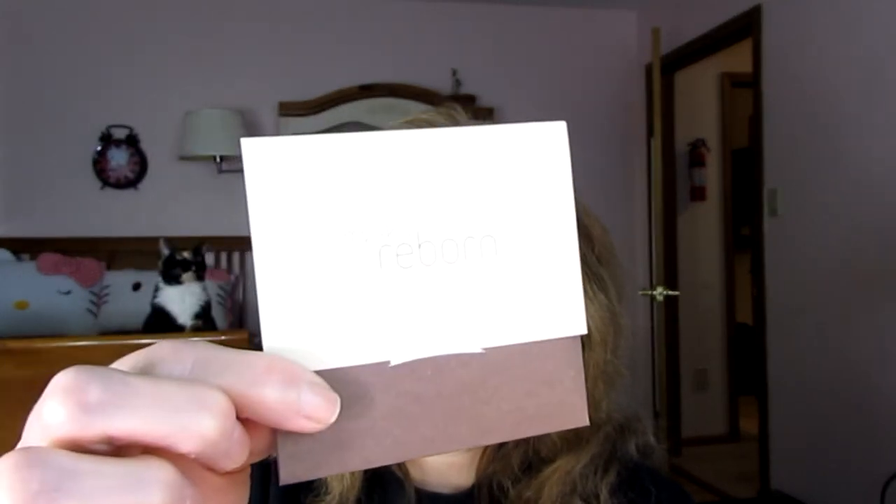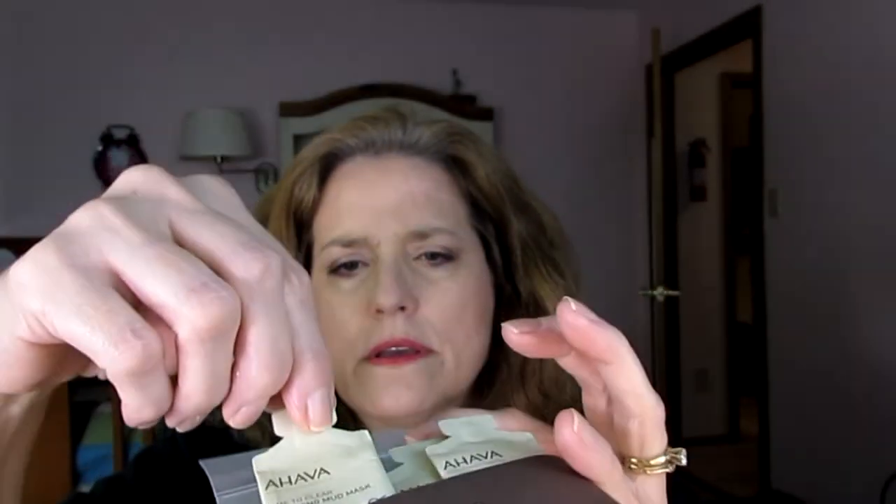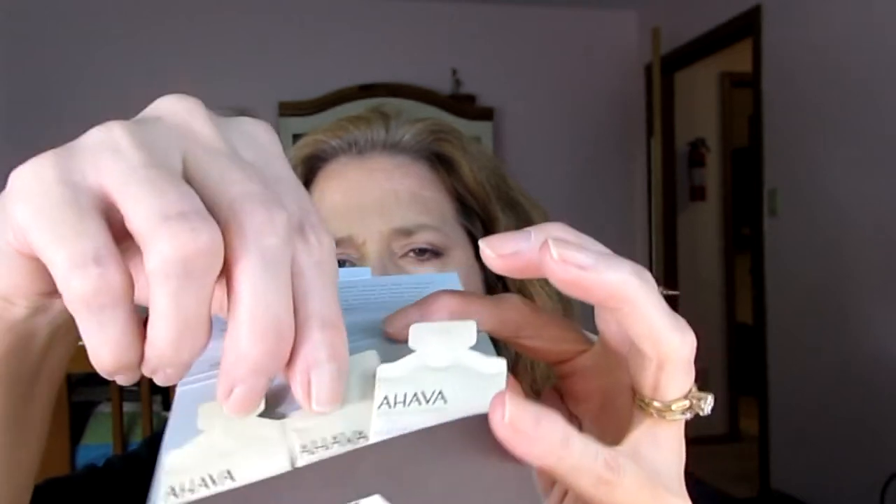This is by Ahava — it's called Reborn. I didn't open this packet because I knew I would probably wreck it. It has these three oil packets in it. Ahava is a fairly expensive brand and I have wanted to try it, so I am very happy to have this.